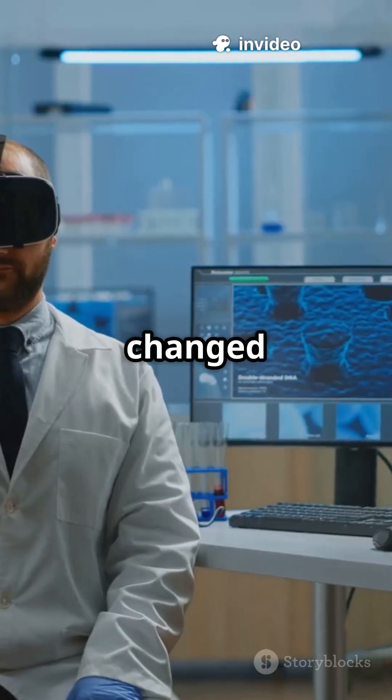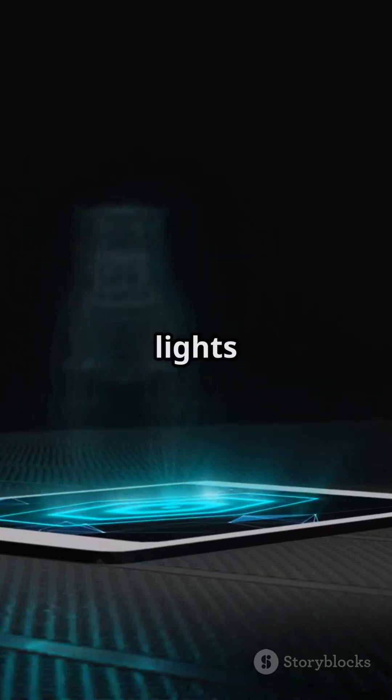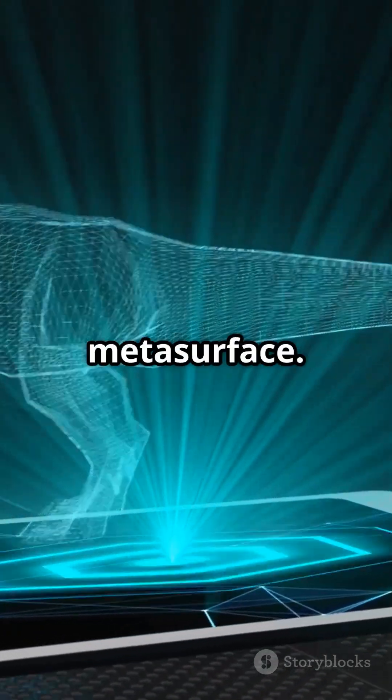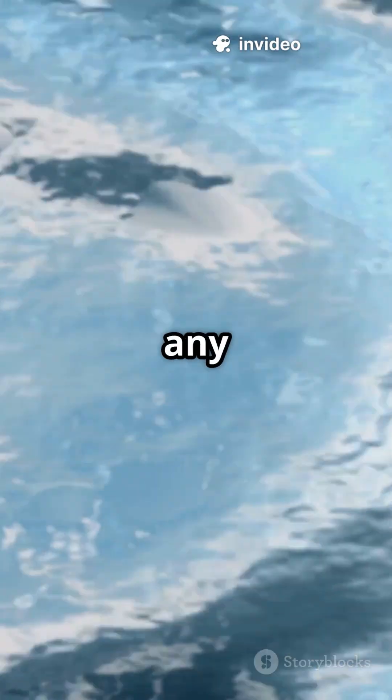But scientists have just changed the game. They took OLEDs — the super-thin lights in your phone screen — and combined them with something called a metasurface. Think of metasurfaces as magical sheets that bend and twist light any way we want.